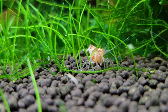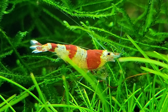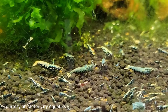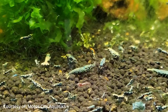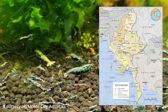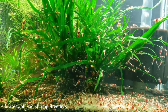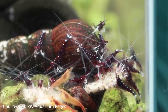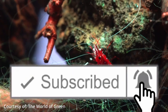Caridina cantonensis have a lifespan of one and a half to two years, with males growing to around one inch in length and females being slightly larger at one and a half inches. They enjoy a temperature in the 21 to 26 degrees Celsius range — that's 70 to 78 degrees Fahrenheit. This lower temperature requirement means that aquarium heaters are not necessary when keeping bee shrimp.